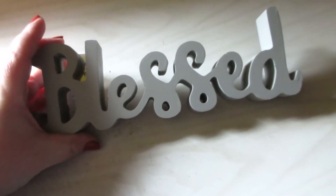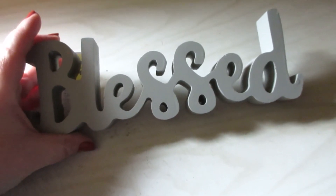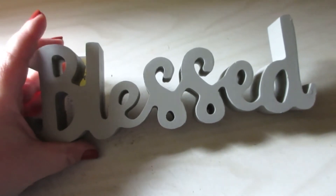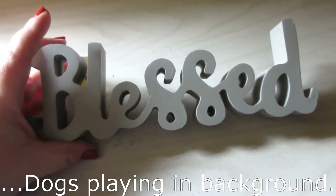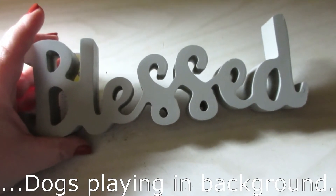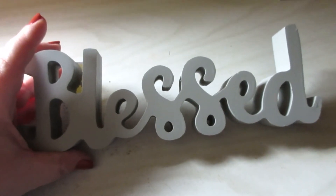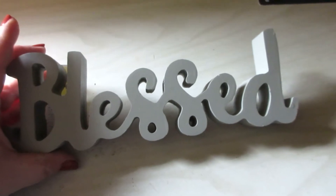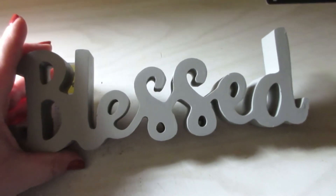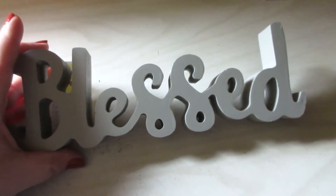From the fall haul, I picked up this blessed sign. It's gray — they only had gray — and it was $2.00. I'm going to spray paint it the color I want to match my new kitchen decorations and curtains and things like that. So I got this for future use, not so much for fall decoration, but it is super cute.